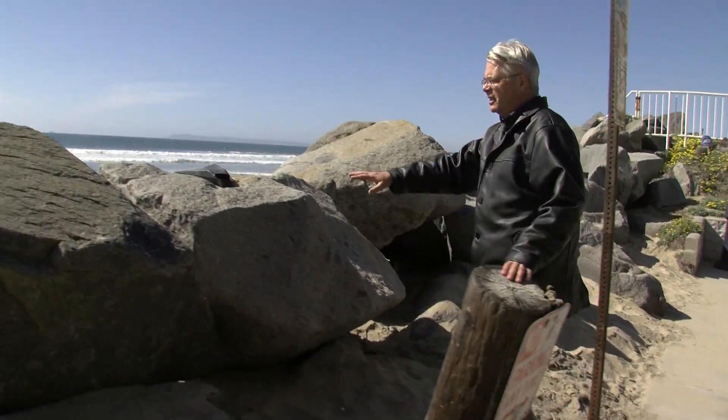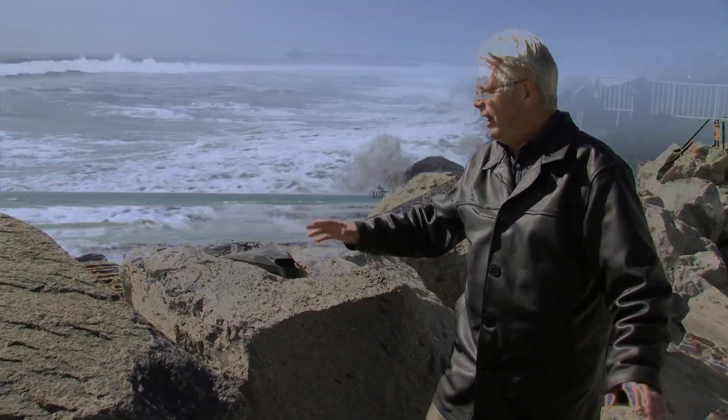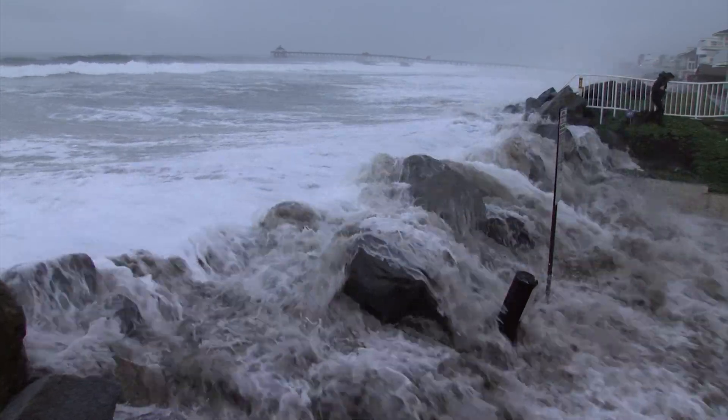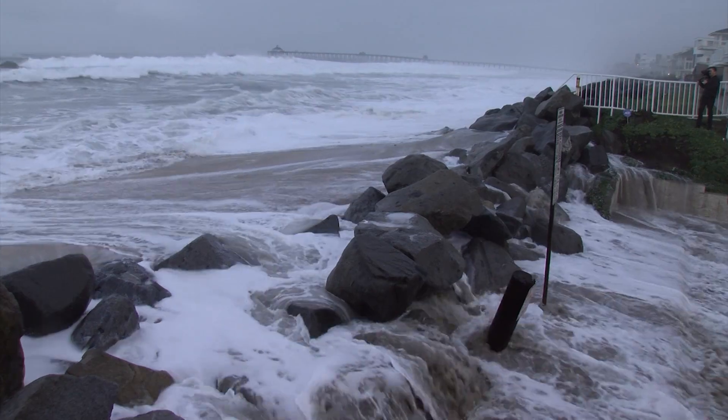If you look over here, these are the big rocks that are designed to keep the ocean off of this property — it didn't quite work out that way. The water was so high, and the waves were so big, it just washed right over and brought with it sand and water.